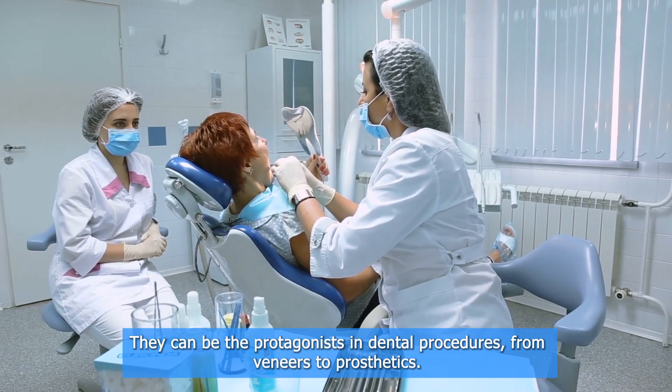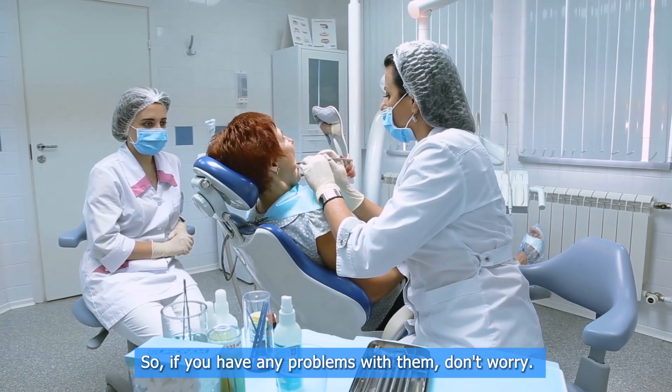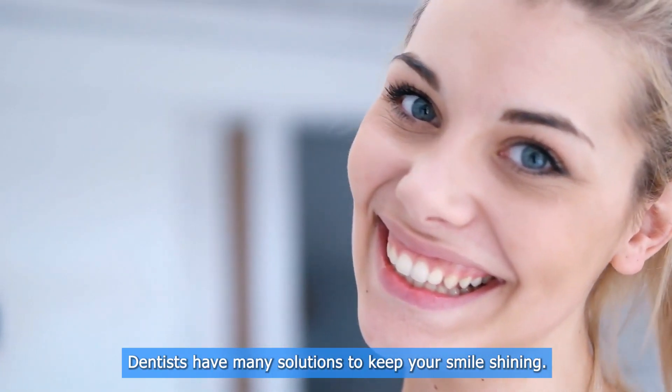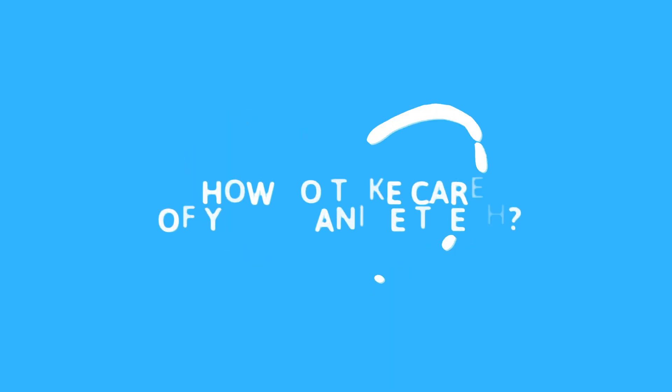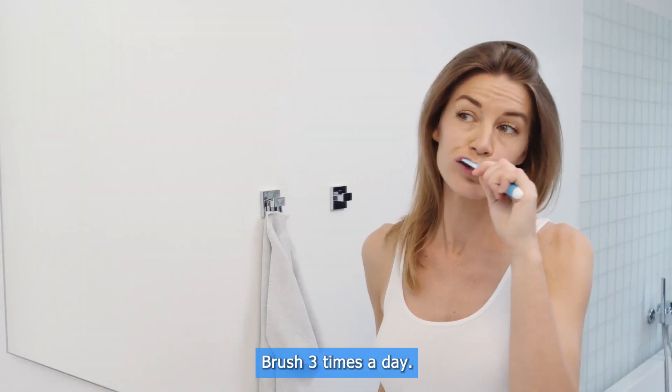Dental procedures and the canine tooth: sometimes these beloved canines need a little help — they can be the protagonists in dental procedures, from veneers to prosthetics. So if you have any problems with them, don't worry; dentists have many solutions to keep your smile shining.